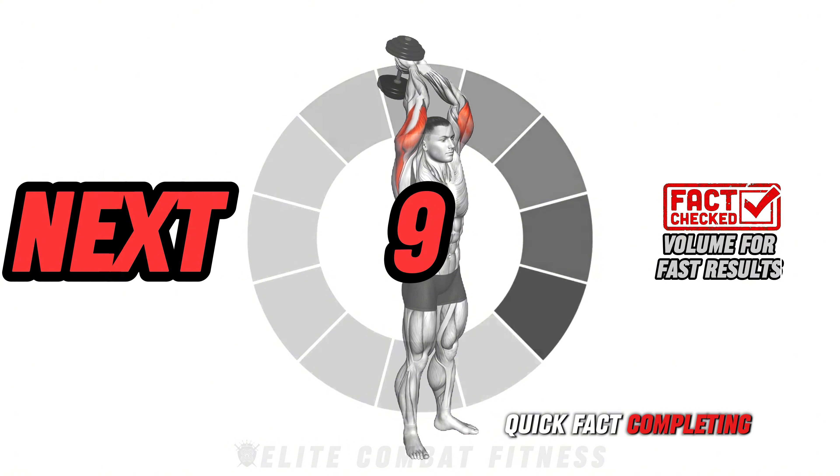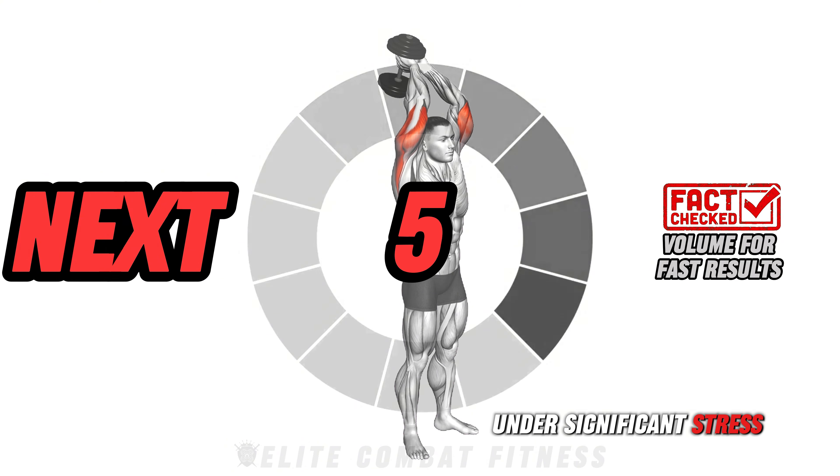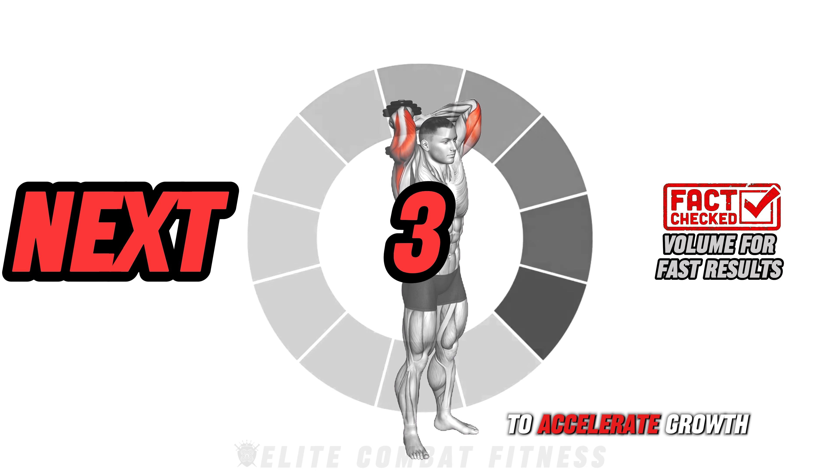Quick fact: completing higher reps within a short period puts the muscles under significant stress — a proven way to accelerate growth.